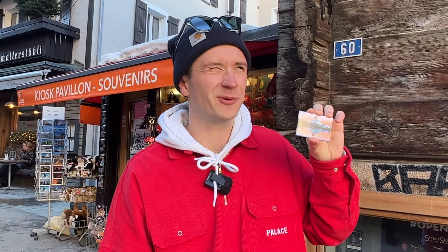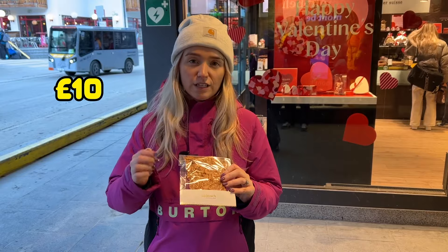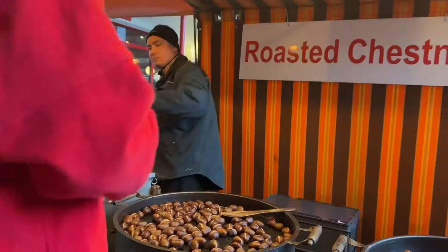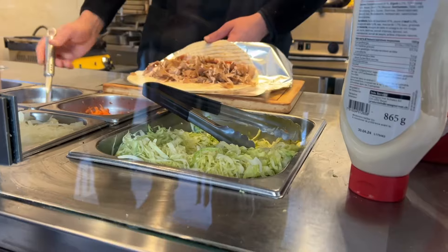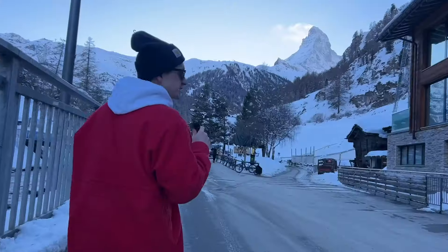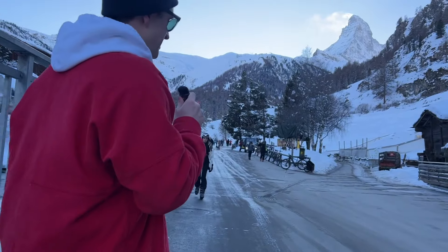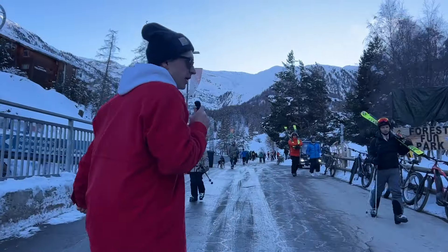How much do normal things cost here in Zermatt? A Matterhorn magnet is about £3.80. We ordered cocktails at the hotel bar — £14 each. We also got chocolate, which is charged by 100 grams — £10 for 110 grams. We picked up some roasted chestnuts to warm up on a cold Swiss Friday evening. And I was quite surprised to find a kebab shop here, though at £13.45 it's expensive for a kebab.